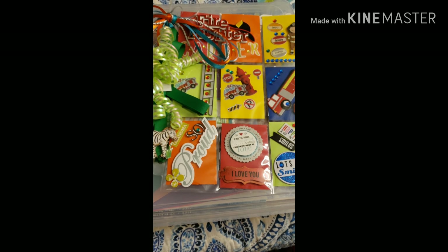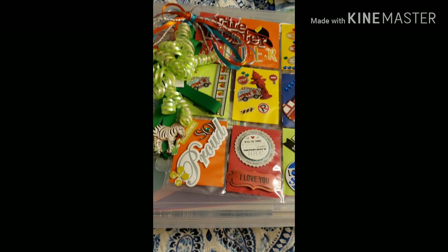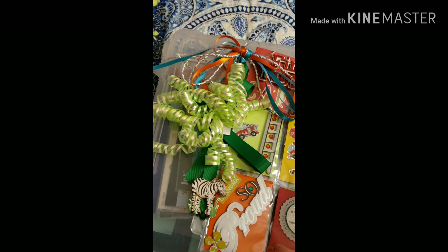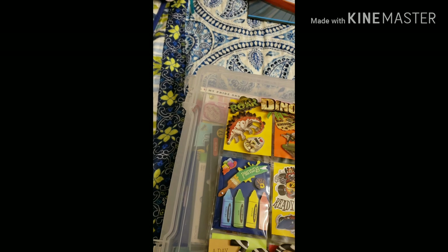And I'm going to turn it to the back so that you guys could see what the back looks like. Just give me one second. And this is what the back looks like.